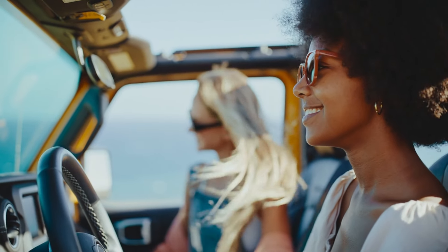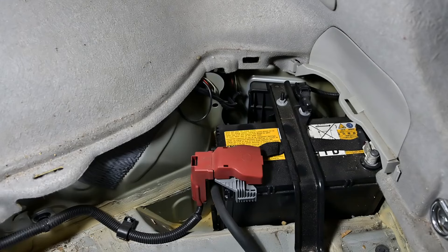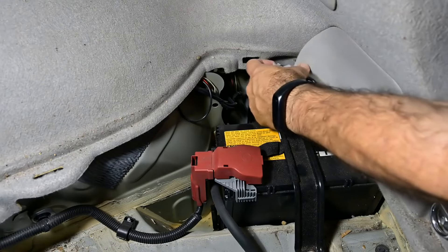4. Avoid short trips. Short trips don't allow your battery to fully recharge. Whenever possible, take your car for longer drives to help keep the battery charged.